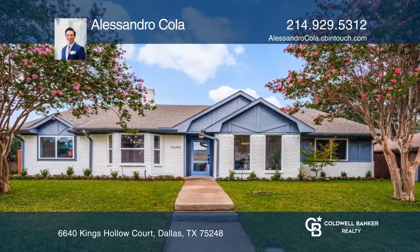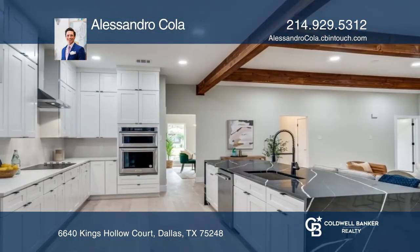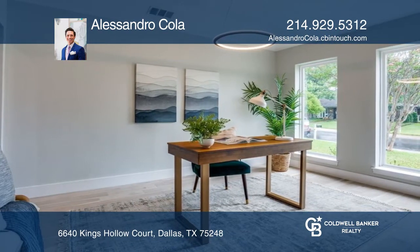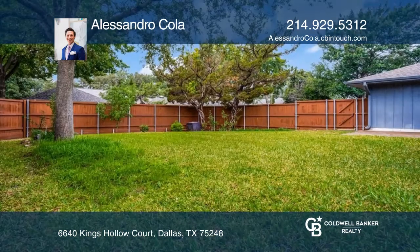This traditional home in the Preston Wood neighborhood features a kitchen with a gorgeous quartz waterfall island and stainless steel appliances that opens to the family room with large ceilings and a brick fireplace. Complete with four spacious bedrooms including a private owner's suite.